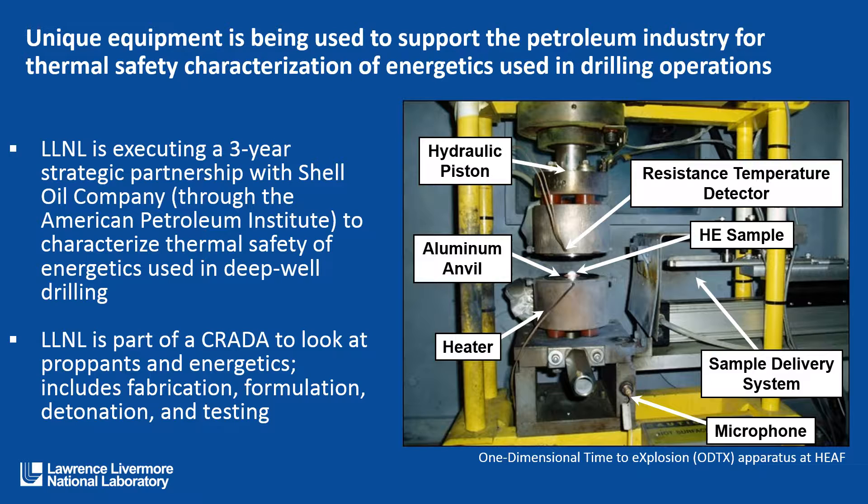We're executing a three-year strategic partnership with Shell Oil Company through the American Petroleum Institute to characterize the thermal safety of energetics used in deep-well drilling. We are also part of a consortium to look at propellants and energetics, including fabrication, formulation, detonation, and testing.